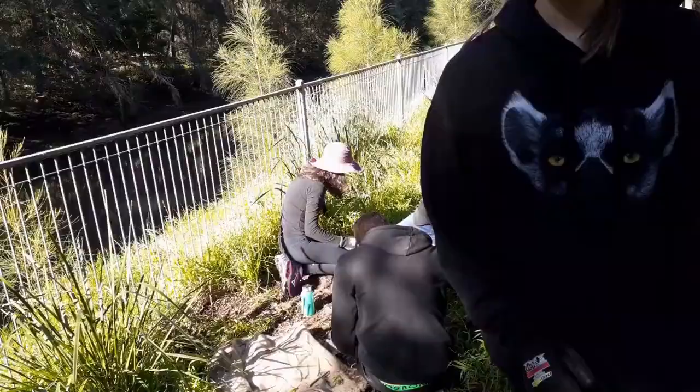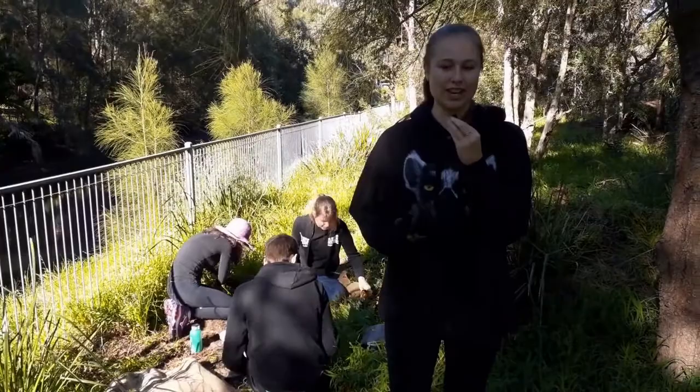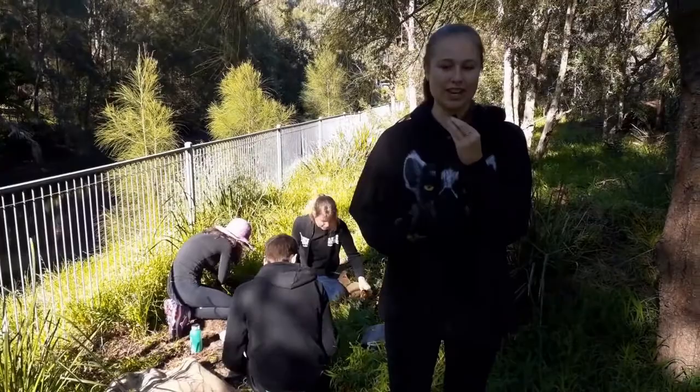Eliza has been coming to bushcare for about five years. She thinks it's very important for everyone to do little things to make a big change. Over time they've seen slow but steady progress, and have been able to see animals coming back, which is really nice and good for the urban environment.